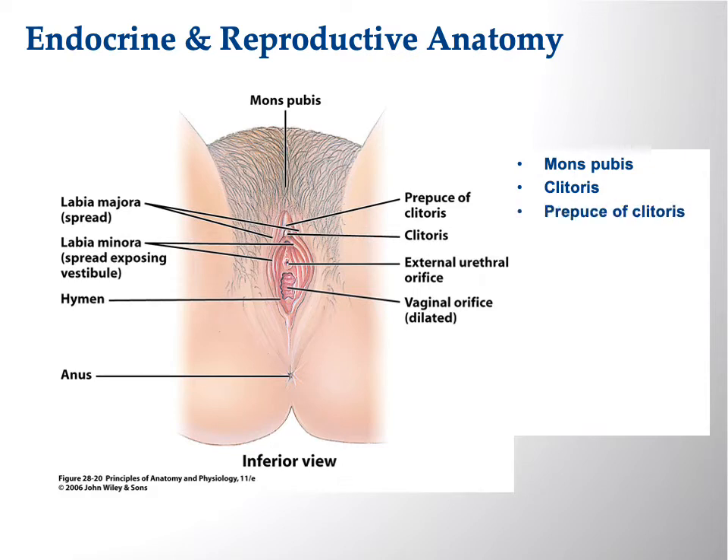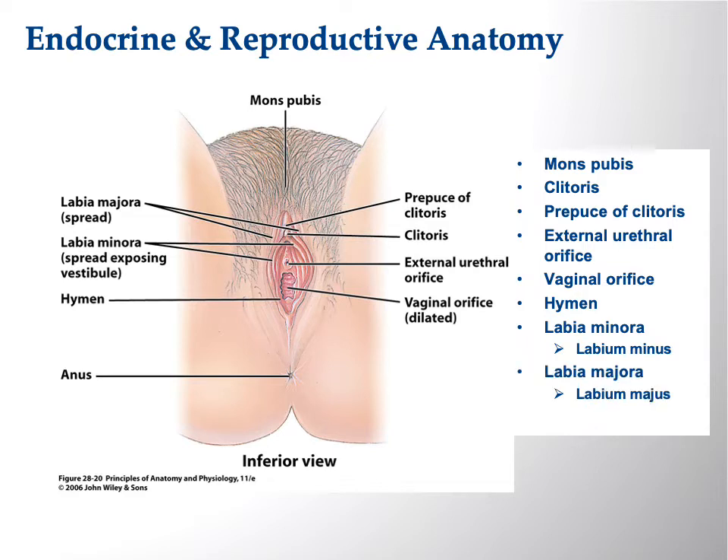This is a view of female anatomy that you may be familiar with — or maybe you've never seen it from this view. We see the mons pubis, which is external to the pubic bone, and then the clitoris. The clitoris is actually like an iceberg — you only see a little bit above the surface; most of it is below. You only see the glans of the clitoris; most of the clitoris is underneath the rest of that tissue.